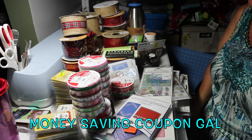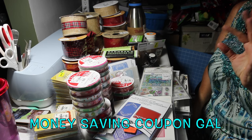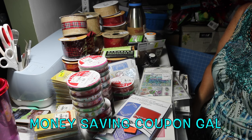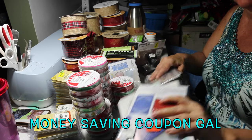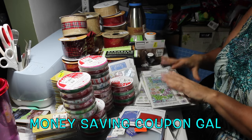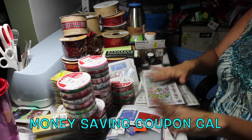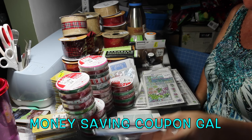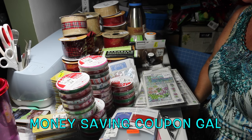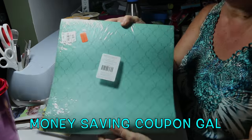Hi everybody, it's money-saving coupon gal, and look at my large — very large — Tuesday Morning haul. There is stuff piled on top of each other, stacks of stuff: there's ribbon, Christmas stuff, thermoses, stamps, embossing folders, just so much here. So if you're ready, I'm ready to show you all that I got. Let's start with this paper.